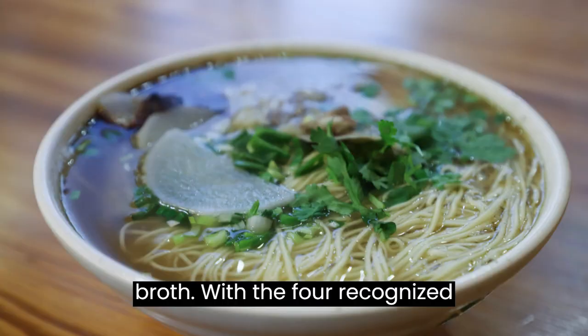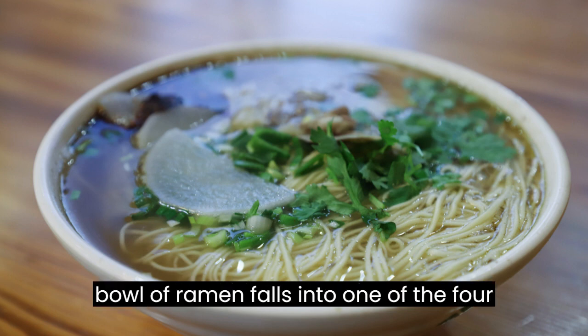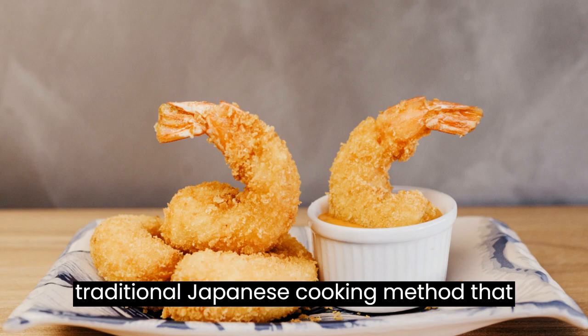The noodles and toppings enhance the experience, but the true star of this beloved Japanese dish is the seasoned broth. With the four recognized styles of ramen, limitless variations exist within each style, yet every bowl of ramen falls into one of the four basic types.